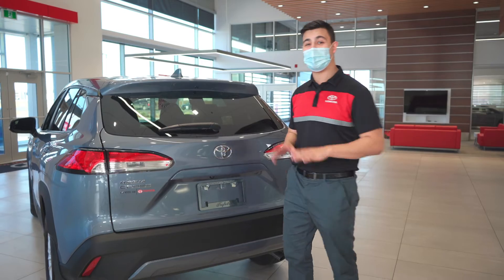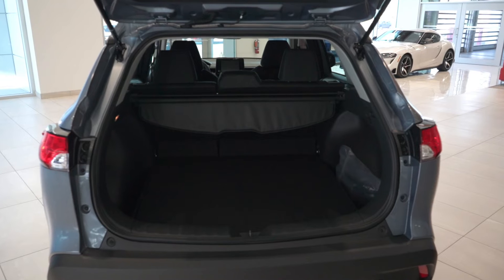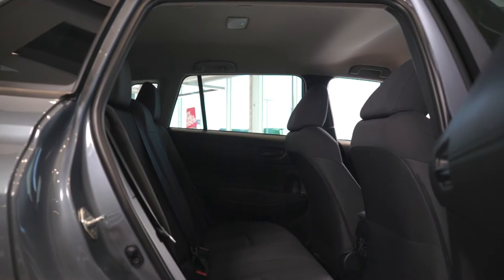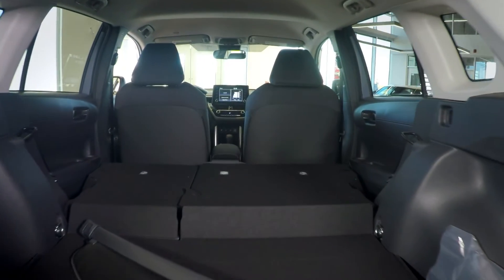And since it's an SUV, we've got to talk about the cargo space. The Cross is surprisingly spacious, with room for five, and an impressive 440 liters of cargo space with the seats down. The Cross is ready for whatever you are.